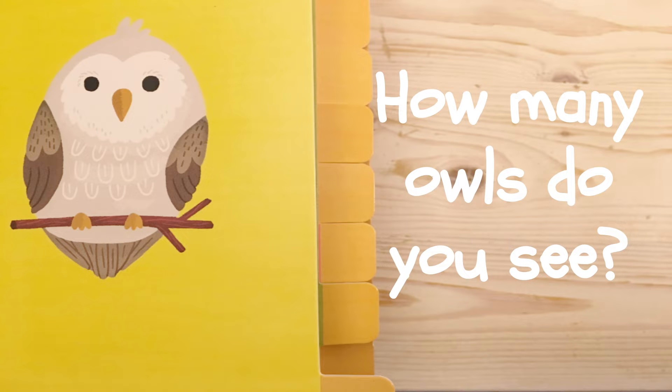How many owls do you see? Let's count. One. I see one owl.